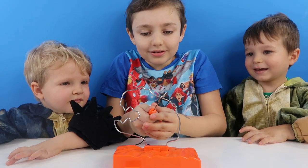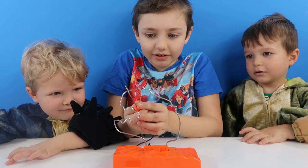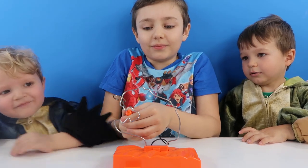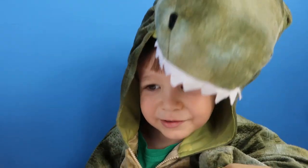Is Buddy doing a good job? It looks alright, isn't it? Thanks for watching another dinosaur video!